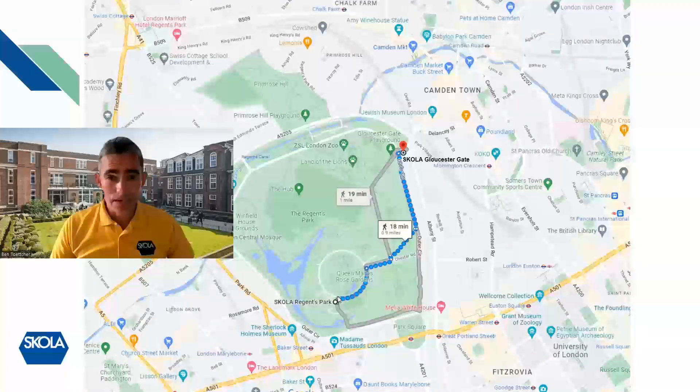For those families that are coming with an older student based in Regents Park and a younger student in Gloucester Gate, we design the timetable so that you can get to both sites accordingly. We're near to Camden Town in the north, Fitzrovia and Marylebone in the south. Our nearest tube for Regents Park is Baker Street and our nearest tube for Gloucester Gate is Camden Town.